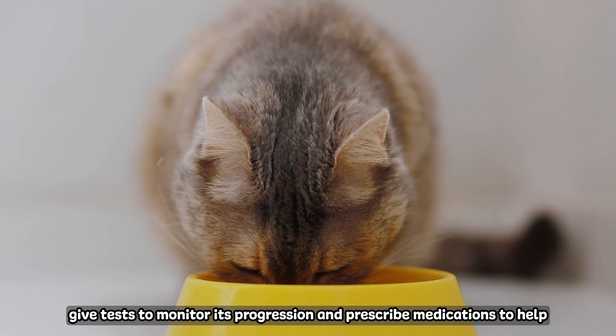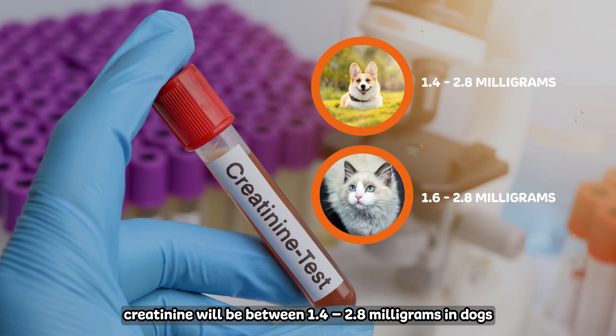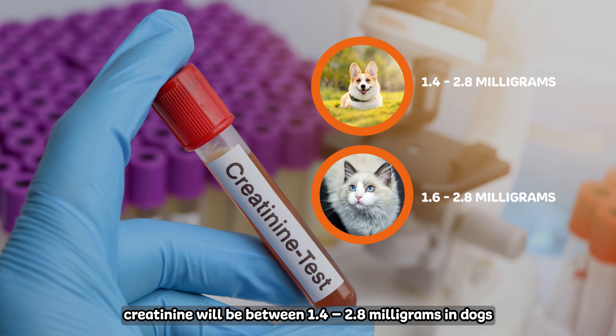Before we begin, it is important to understand that kidney disease is a progressive condition, meaning it can become worse over time. So when in doubt, always get a vet's opinion. That way, you can help your furry friend control the disease before it worsens.